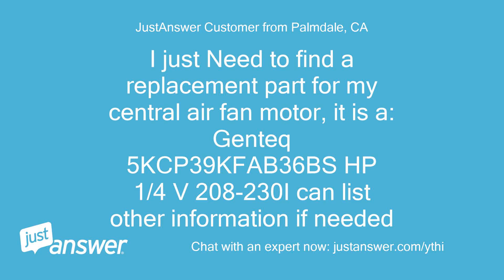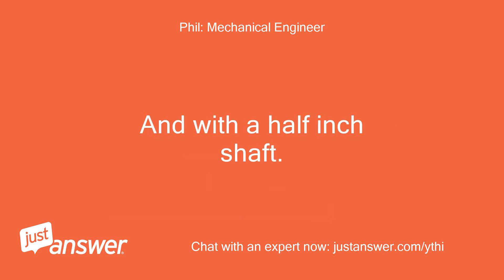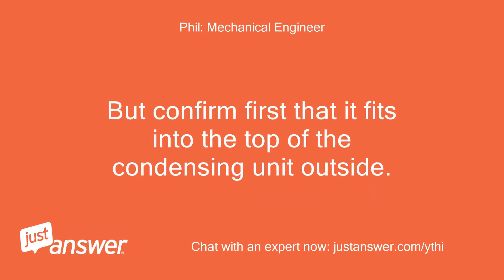I just need to find a replacement part for my central air fan motor. It is a Gentic 5KCP39FAB36BS, HP 1/4, V 208-230. It looks like a 1050 RPM single-speed condenser fan motor that has two brown wires running to a 5 or 6 microfarad run capacitor, and with a half-inch shaft. If that is the case you can buy a replacement at Grainger Industrial Supply for about $150 or a bit less — mark the direction of rotation on it and take it in for a matchup. But confirm first that it fits into the top of the condensing unit outside.